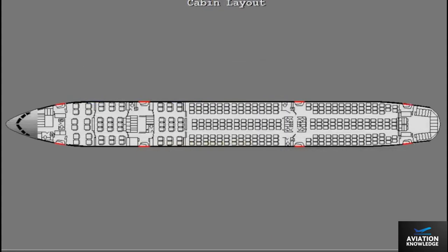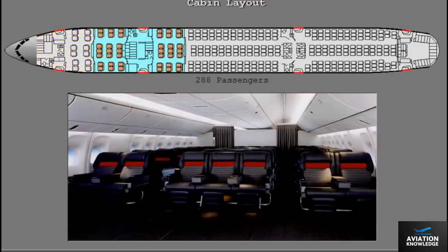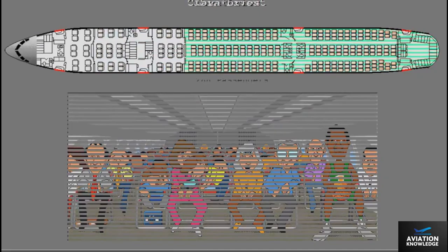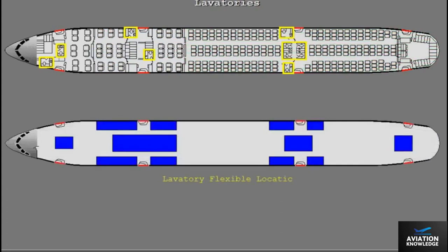The 777 passenger compartment can be configured to meet the individual needs of airlines. 288 passengers can be accommodated in a three-class configuration — six abreast for first class, seven across for business, and nine across for economy. Lavatories are located throughout the cabin and can be rearranged within flex zones to suit changing route requirements.